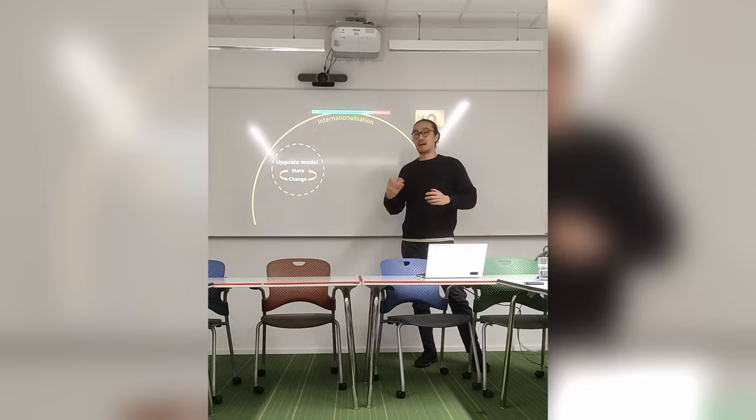Hello everyone, welcome back to our channel. I'm just walking out of the Wydaskramska building from campus. We just had our mid-term exam or presentation that went really well.